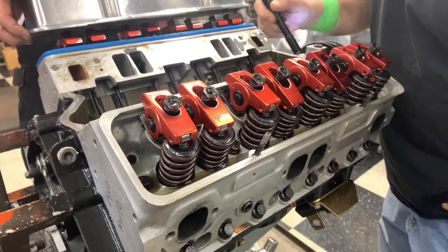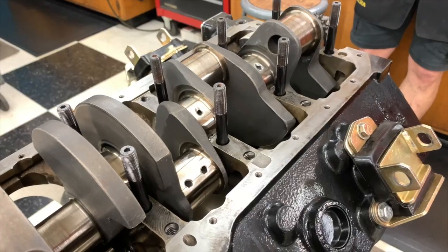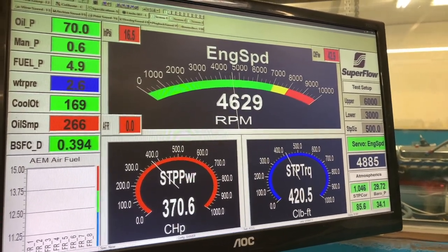Between each configuration, we will disassemble the engine, re-hone the engine, re-assemble it, and break it back in using the same oil, the same fuel, same speed, same load, same everything. That way, we're not introducing any extra variables into the results. Speaking of results, let's see what we found.